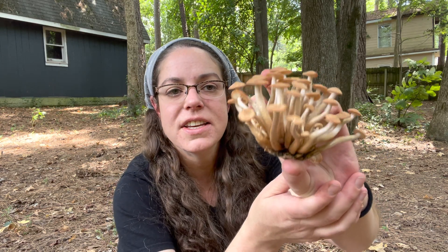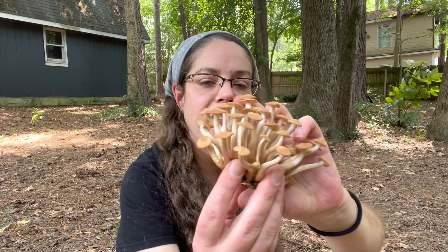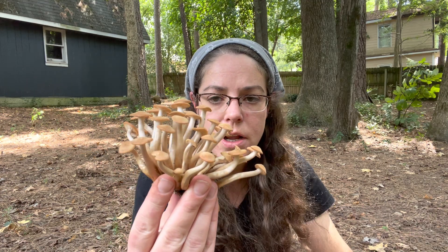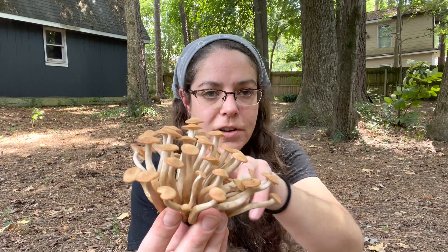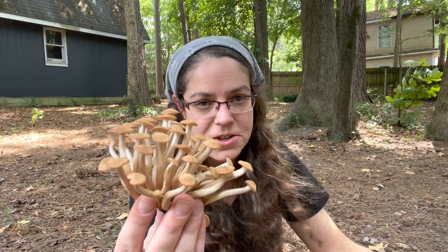The Latin name for this is Desarmillaria cespitosa, and that is the Latin name designated and assigned to it as of April 2021. You will see this mushroom listed as Armillaria tabescens almost anywhere you go, but as of April of this year, 2021, it was determined that both genetically and microscopically, this species is different from Armillaria tabescens, which is a European-only species.